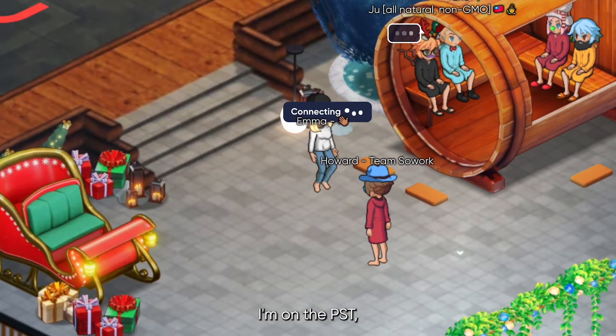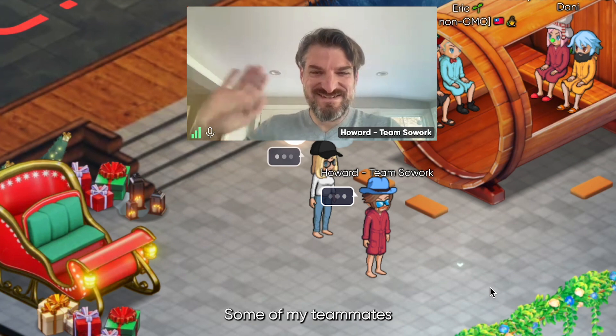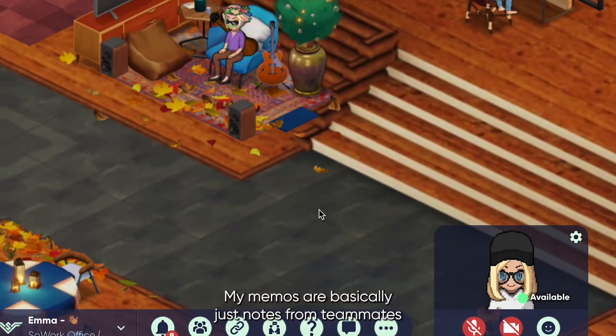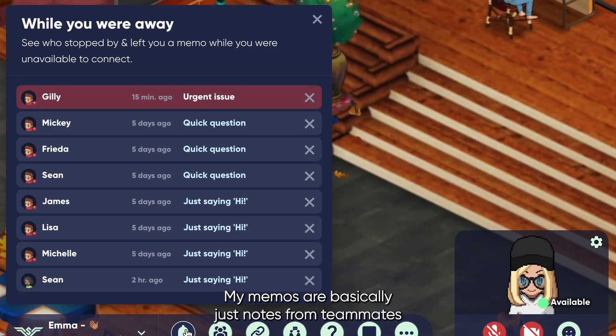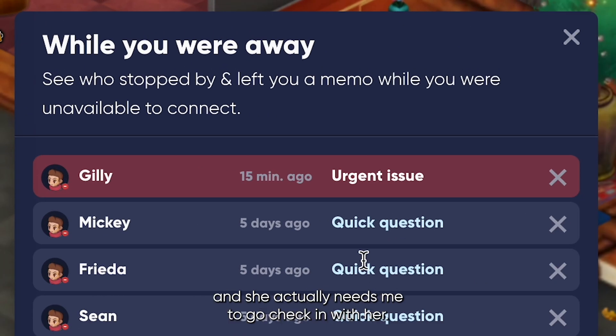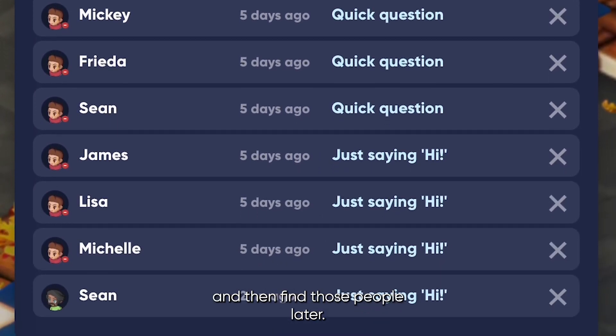First things first, I'm on PST, which means when I get into the office at the start of teamwork block, some of my teammates have already been working for a while. When I get to my desk, I check out my memos. My memos are basically just notes from teammates who came by to see if I was available. They could be urgent — here we can see that Jilly's blocked and she actually needs me to check in with her. I have a couple others that aren't urgent, so I might put them aside and find those people later.